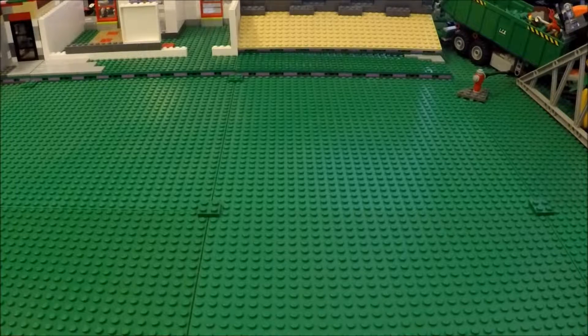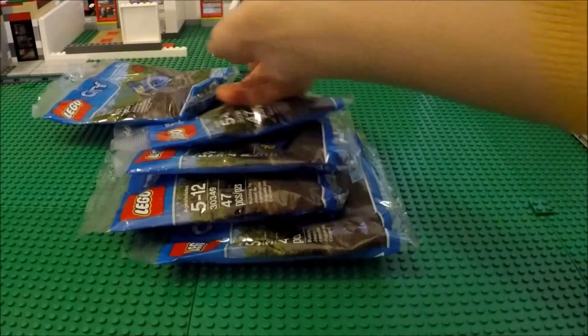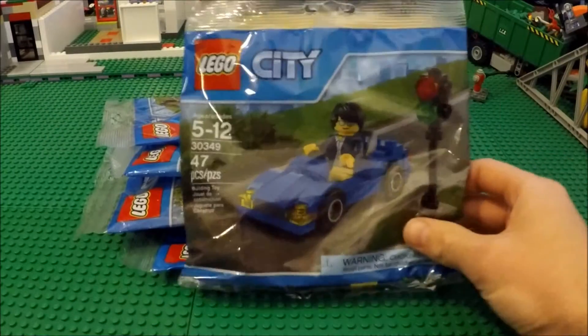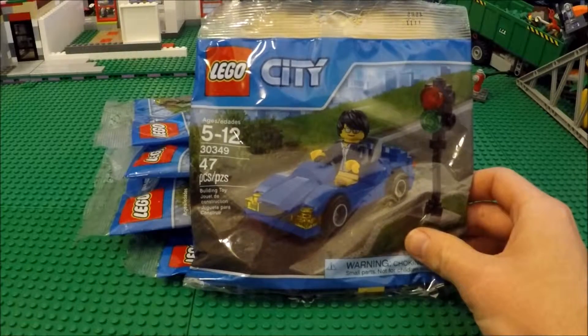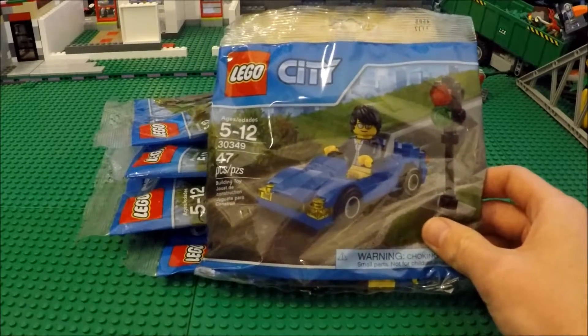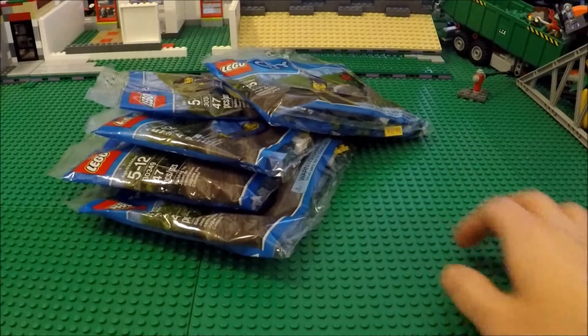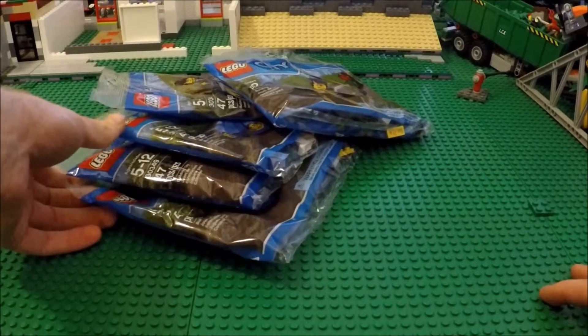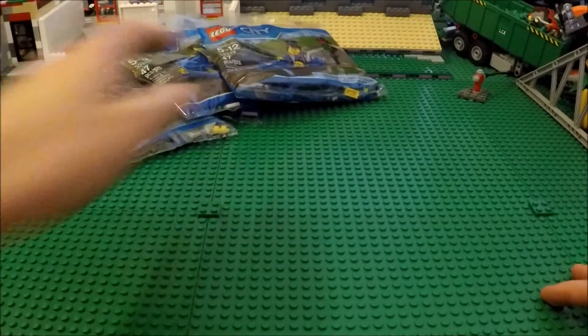So for Target here, I ended up getting this right here — five of this set right here. It's set 30349, the little blue city race car. They were normally $3.99 in the Valentine's seasonal, and I ended up getting five of them for 50% off, so about $1.99. So I got five of those, picked up at my local Target.